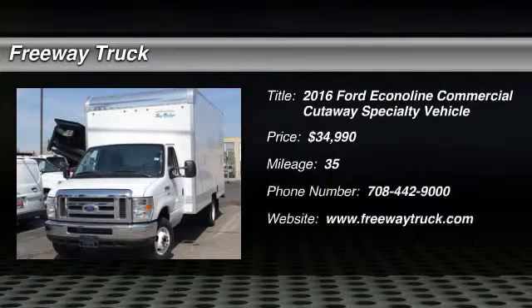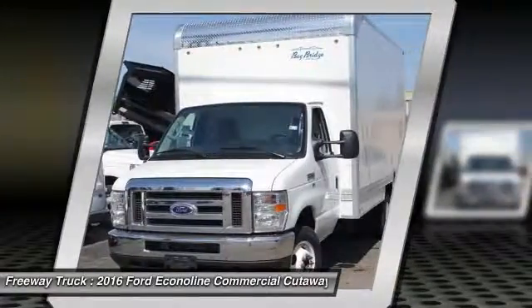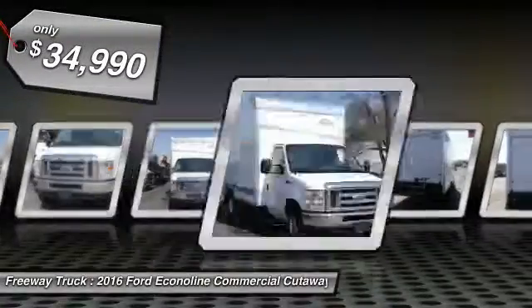The 2016 Ford Econoline. The Ford Econoline is a great work vehicle with plenty of room for any type of tool on the planet. You won't go wrong with the Econoline, and it's priced below $35,000.